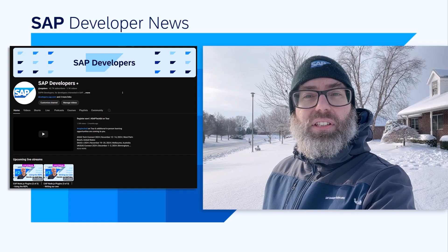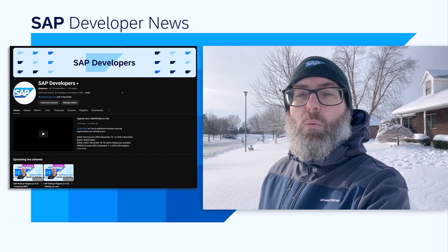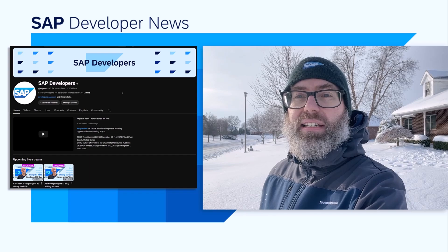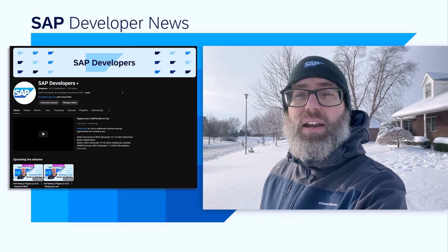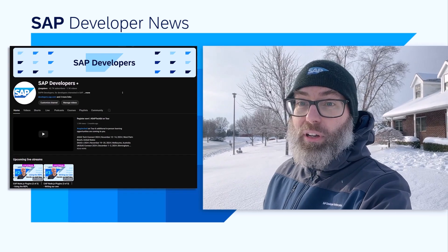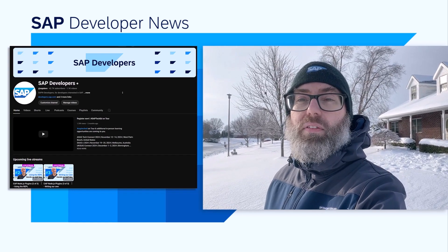We also have some great new things planned for this year. We're going to continue with the code jams, of course. We want to bring more roadshows to areas that we've not been able to visit in the past couple of years. We will also continue the TechEd on Tour, bringing the TechEd in-person experience to more locations near you. Be on the lookout for some of those locations announced probably about mid-year, because most of that will happen in the fourth quarter of this year.